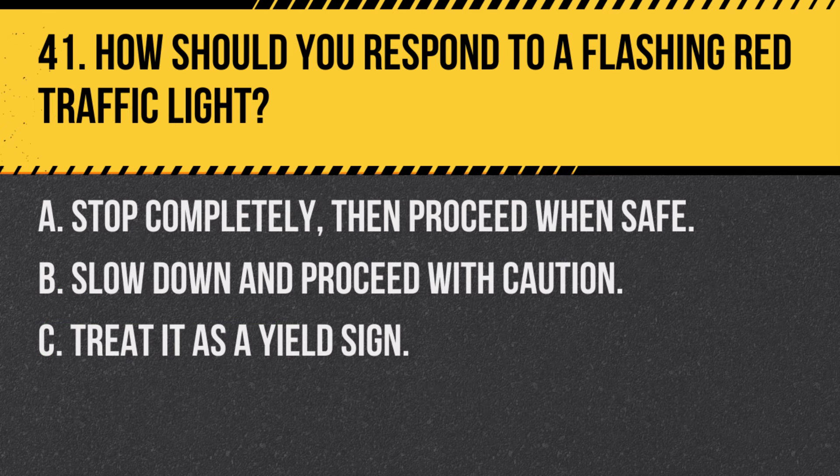Question 41. How should you respond to a flashing red traffic light? A. Stop completely, then proceed when safe. B. Slow down and proceed with caution. C. Treat it as a yield sign. Answer A. Stop completely, then proceed when safe. A flashing red light is treated as a stop sign, so you must come to a complete stop and then proceed when the way is clear and safe.